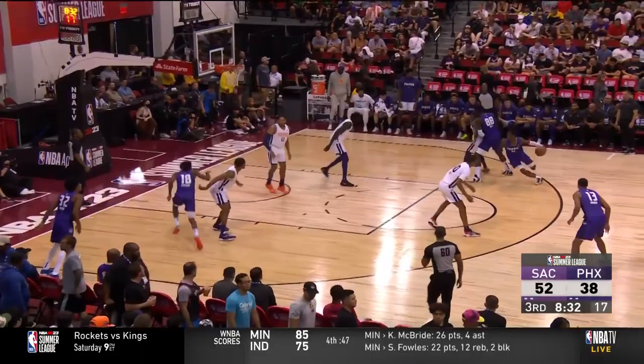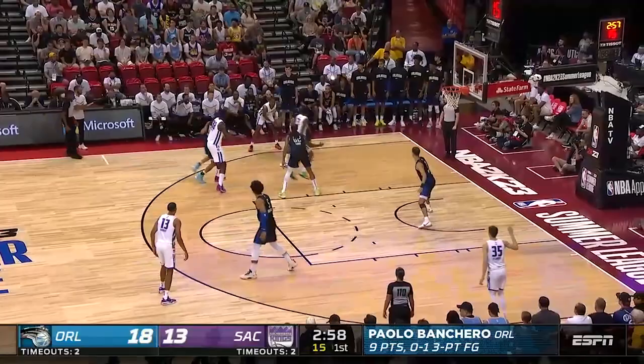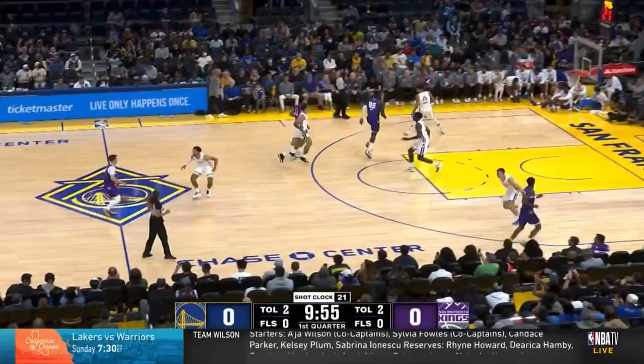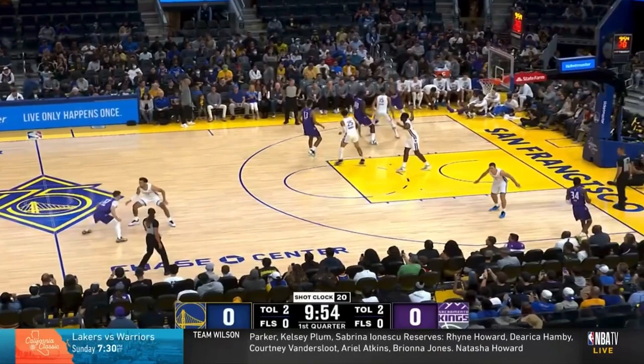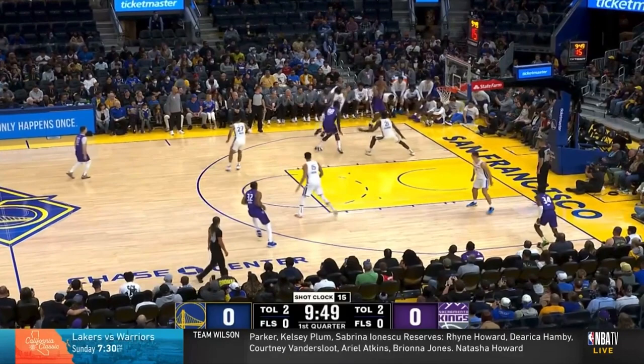Diving into his movement shooting, it was clear the Kings made an emphasis on running several different actions to get Keegan good opportunities. Most notably was this twirl action the team ran several times per game. Keegan starts off setting a stagger for Jared Roden, but you get a screen-the-screener action when Keita then sets an exit screen for Keegan, who flares out to the corner for three and drills the open look. This type of action is what we call a twirl.